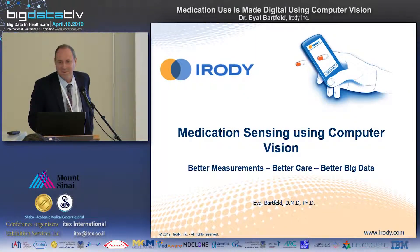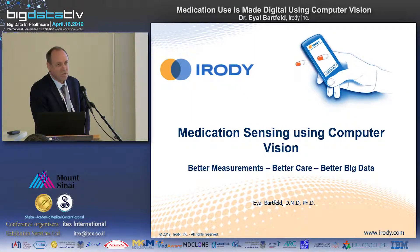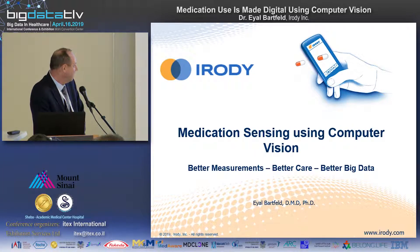This is the last presentation for today, at least in this hall. Big data is not just about the analysis — it's about the data itself. The data needs to be accurate, and we are talking about medication data more specifically. I would like to share with you some new technology that we have developed and applied in a pilot study in New York.